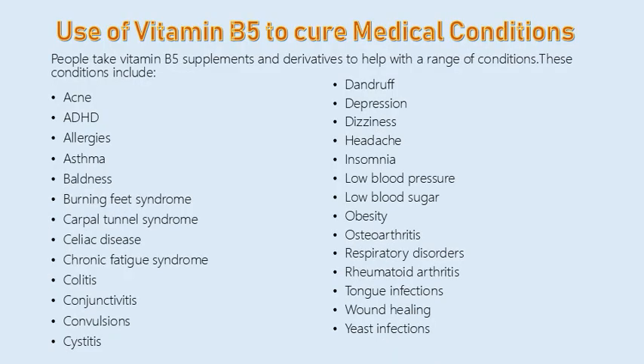People take vitamin B5 supplements and derivatives to help with a range of conditions. These conditions include acne, ADHD, allergies, asthma, baldness, burning feet syndrome, carpal tunnel syndrome, celiac disease, chronic fatigue syndrome, and colitis.